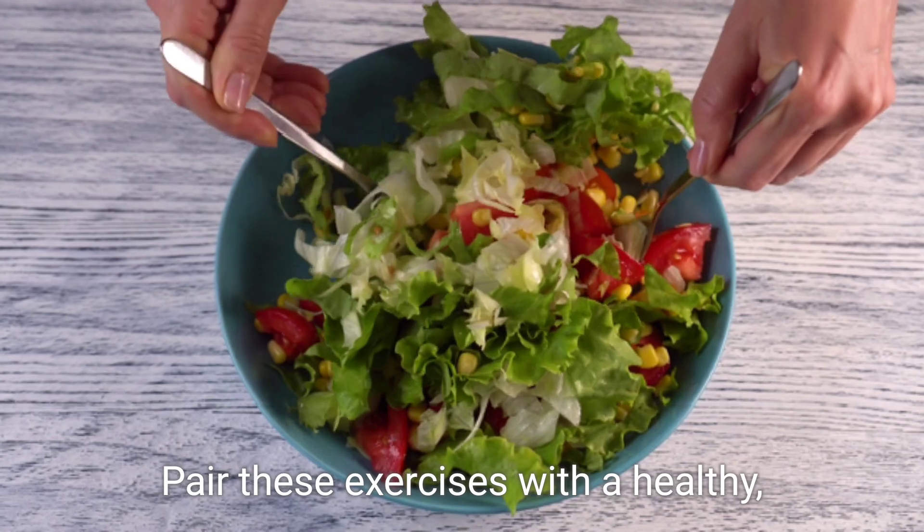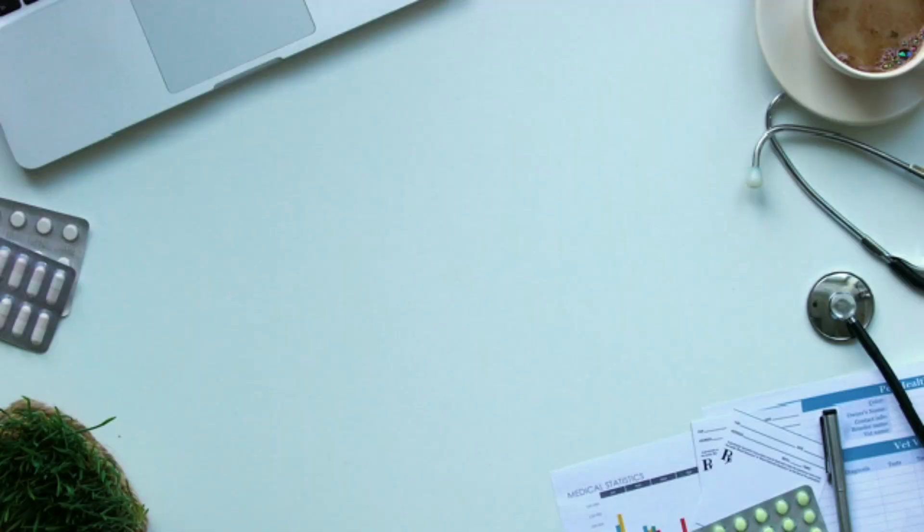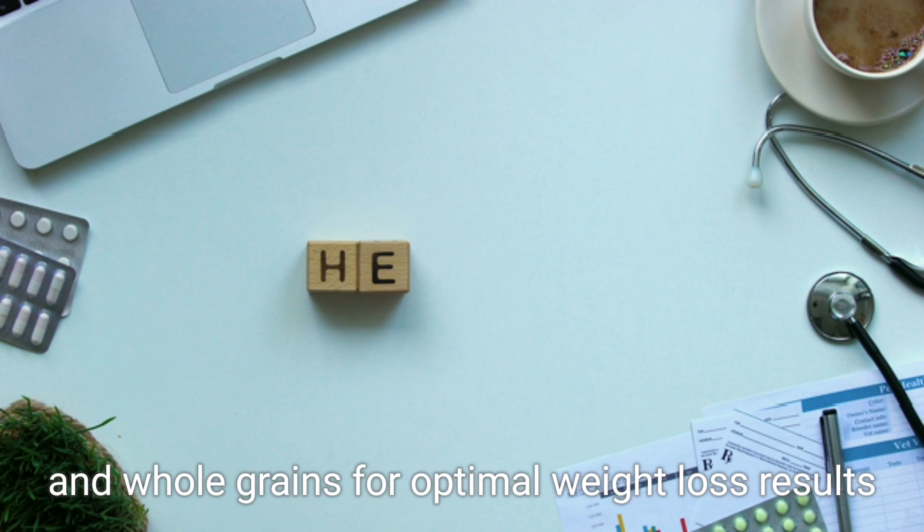Pair these exercises with a healthy, balanced diet rich in fruits, vegetables, lean proteins, and whole grains for optimal weight loss results.